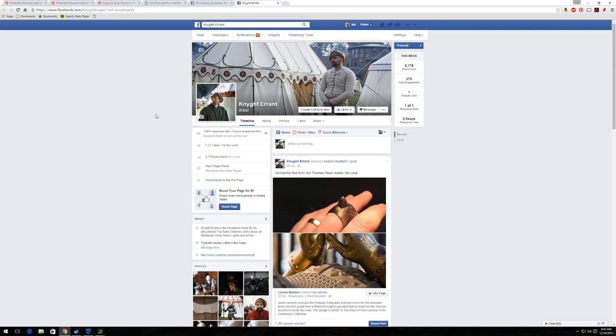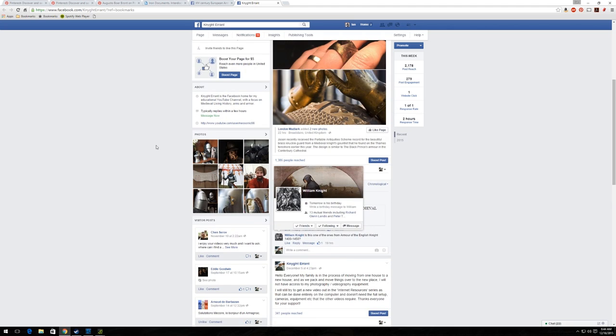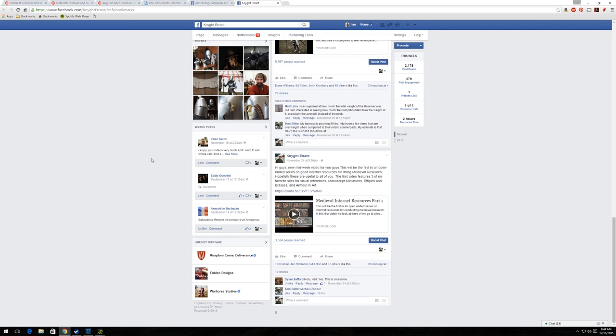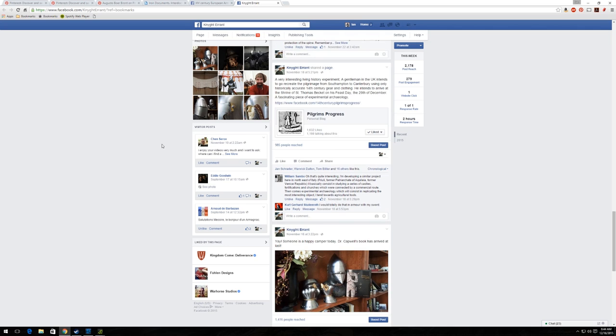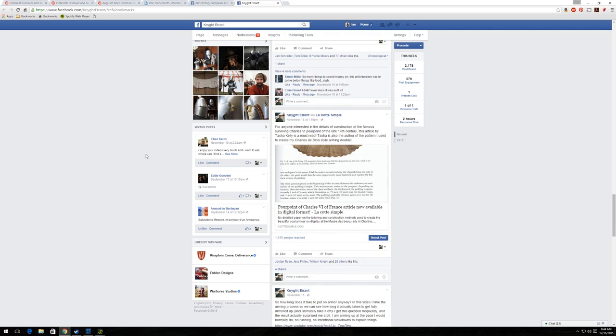And I'd be remiss not to show my own Facebook page while we're here. So if you haven't liked it already, please come check out the Knight Errant Facebook page. I do share more than just my video uploads on here — I also share other things I think might be of interest to you guys: other Facebook pages, images, articles, and things like that regarding medieval material culture.